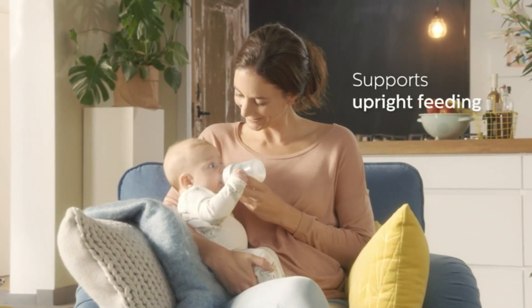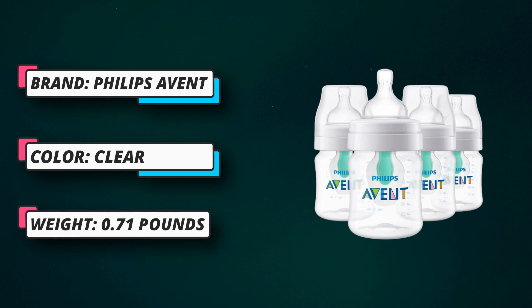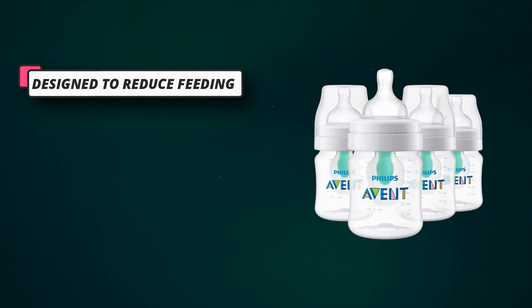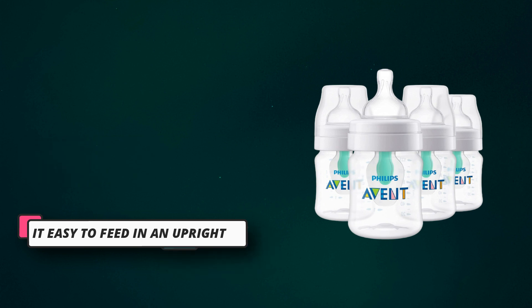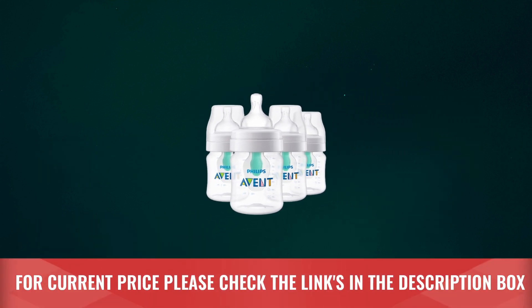The nipple shape is designed for a secure latch for a comfortable feed. The bottle is easy to clean and assemble with few parts. The air-free vent is only one piece and is easy to clean without any special tools. The anti-colic bottle features a valve integrated into the nipple that reduces vacuum buildup and reduces air into your baby's tummy. For current price, please check the links in the description box.